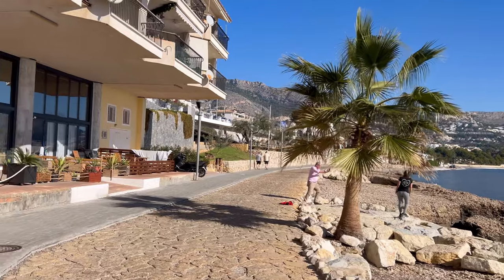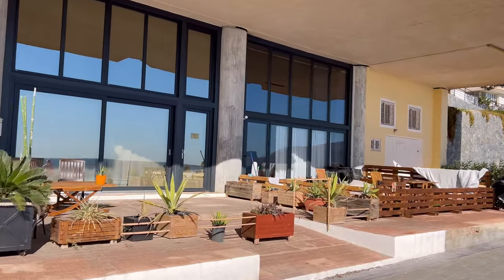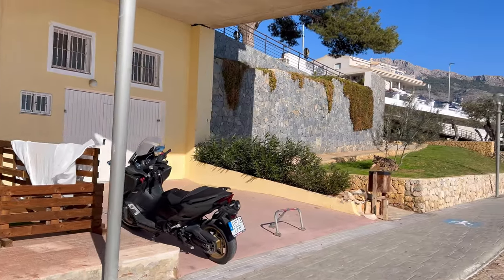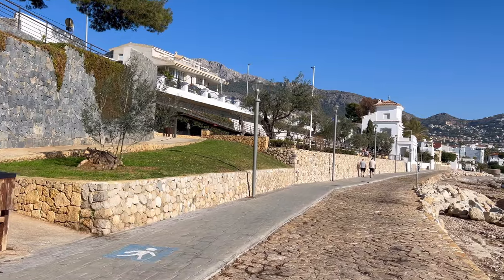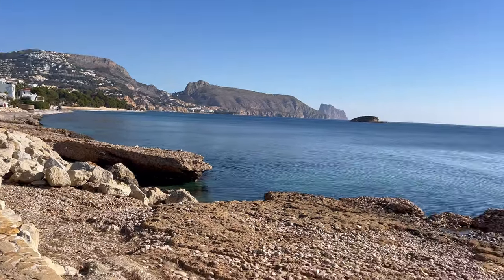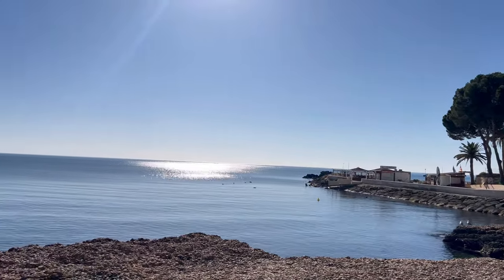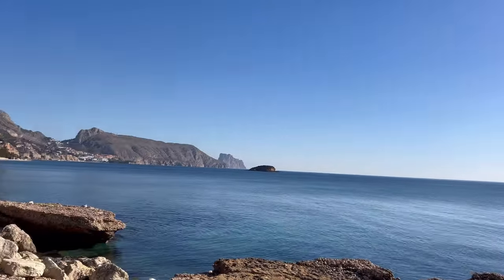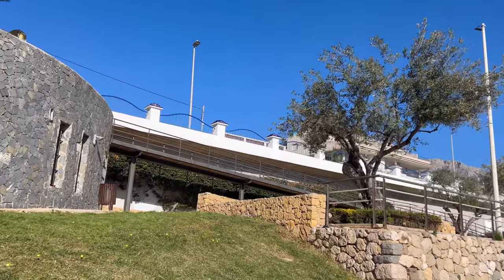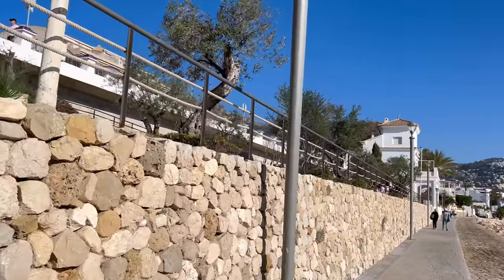We ourselves have never been to this particular part of Altea, and I've been living here for 11 years! Some buildings appear to be living spaces or offices converted into residences, with barbecues, tables, and play areas for children. In front of us we can see Calpe — the Peñón de Ifach — right there. There's also a bar and chiringuito by the port where you can get drinks and snacks. The national road with its bridge is visible above, and that's also where you stop with the tram.